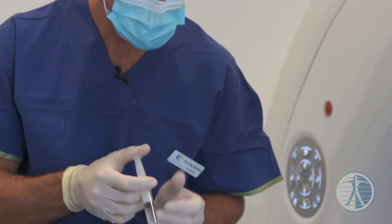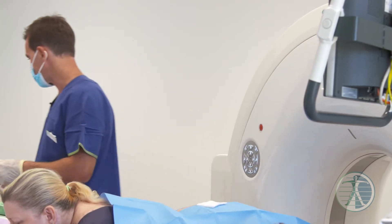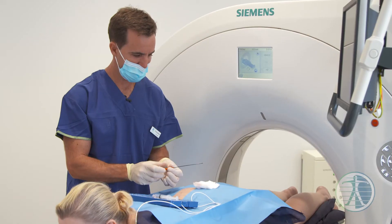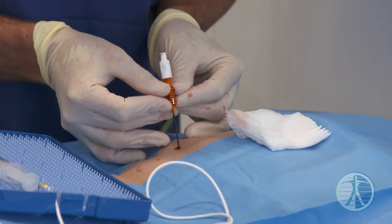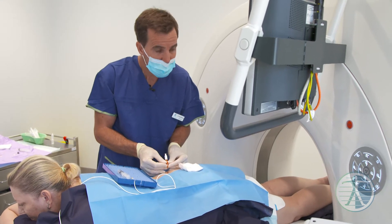Essentially during the procedure we clean the skin and then we put some local anesthetic in the skin, and then we place our radiofrequency cannula — which is a long needle — down alongside where the nerve supply is. We know where the nerve supply is from our anatomy and from having really accurate imaging with the CT scanner.